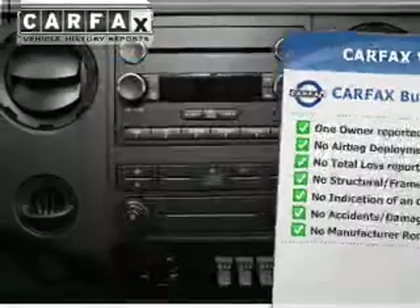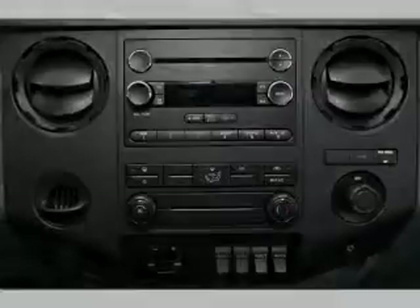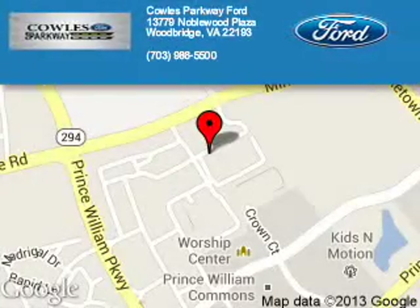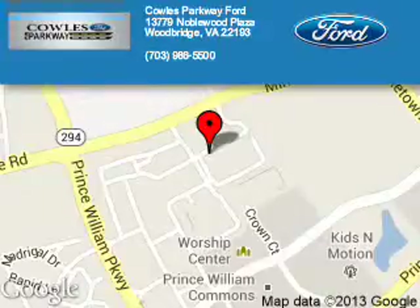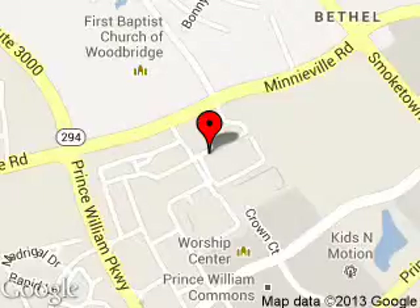Let us put you in the driver's seat today. Call or click to contact us. Poles Parkway Ford is dedicated to doing everything possible to ensure that the experience you have selecting your next vehicle is a pleasant one. We are located at 13779 Noblewood Plaza, Woodbridge, Virginia 22193.